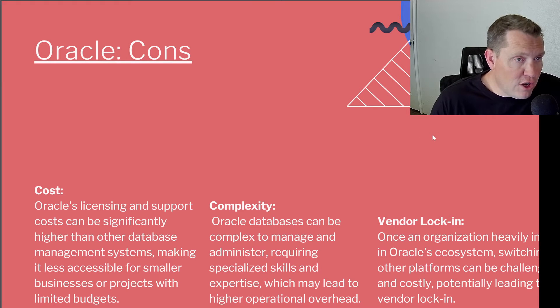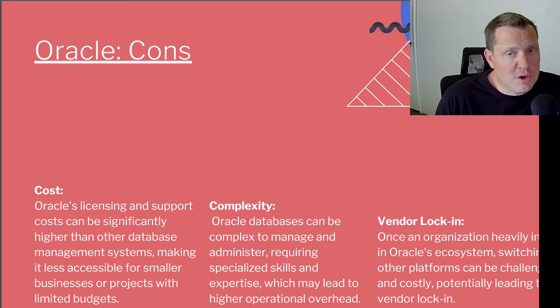Now let's go to the Oracle cons. The number one thing with Oracle is its cost — Oracle is super expensive. Its licensing and support costs can be significantly higher than other database management systems, making it less accessible for smaller businesses or projects with limited budgets. I'd even challenge anyone to find a more expensive database system than Oracle. Also, the complexity: Oracle databases can be complex to manage and administer, requiring specialized skill and expertise, which may lead to higher operational overhead. Not only do you need an expensive database, you're probably going to need a really expensive database admin because of that complexity. And then there's vendor lock-in: once an organization heavily invests in the Oracle ecosystem, switching to other platforms can be challenging and costly.